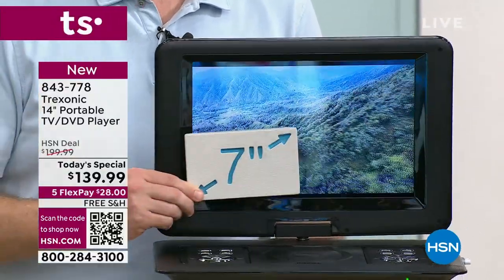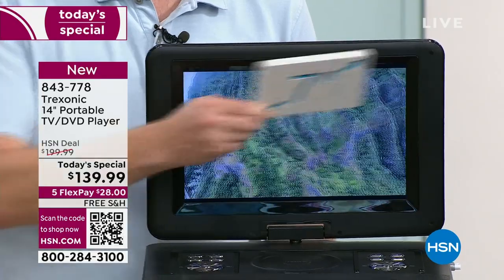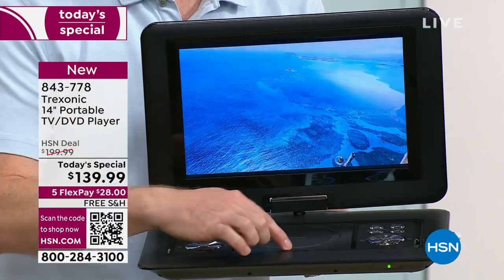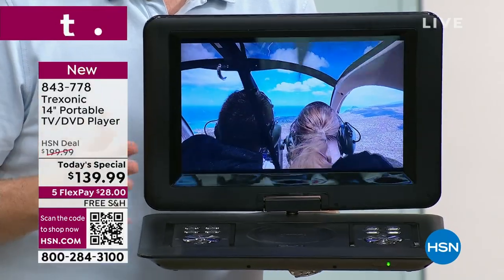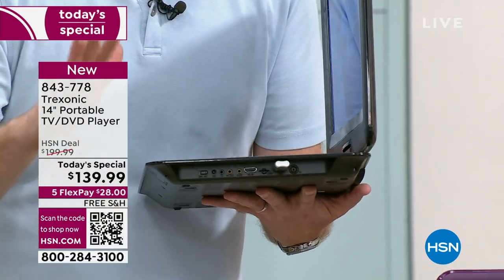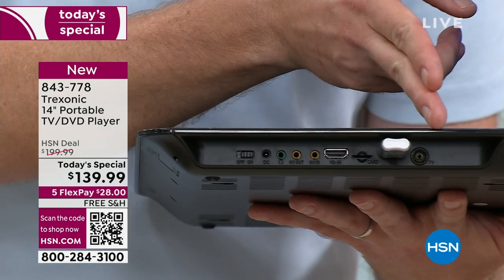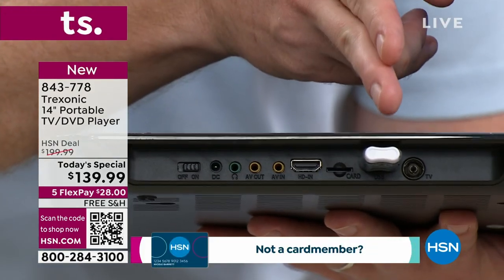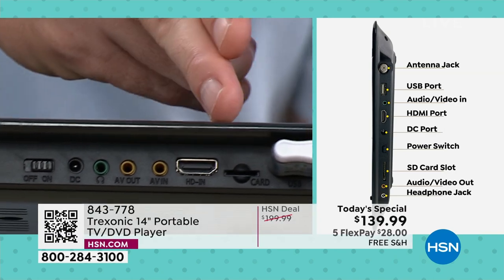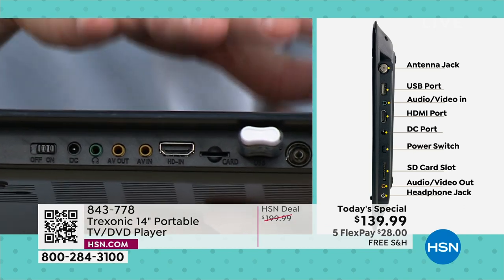When we launched Treksonic, the very first one was a 7-inch. Look at the difference — it's four of the 7-inch TVs to equal one of the 14-inch. When we launched that 7-inch, it was actually higher than today's special price and did not include the DVD player. Now look at the ports on the side: it's got the built-in DVD player, the antenna input to pick up local over-the-air signals, a USB port for anything you download from your computer, and a memory card reader so you can take memory cards out of your digital camera and turn this into a photo and video frame.